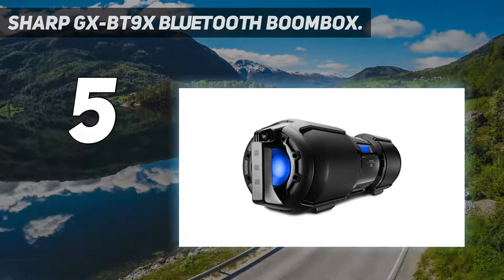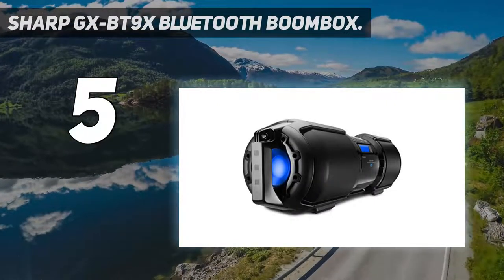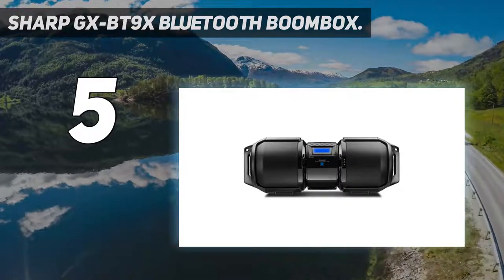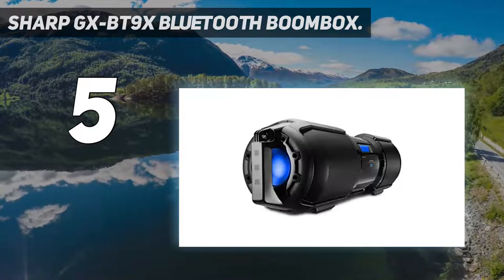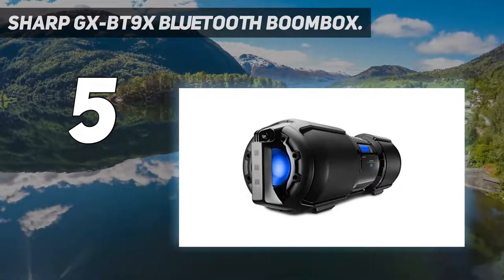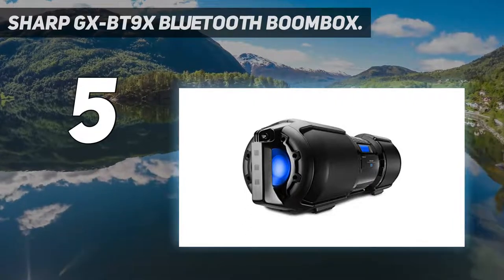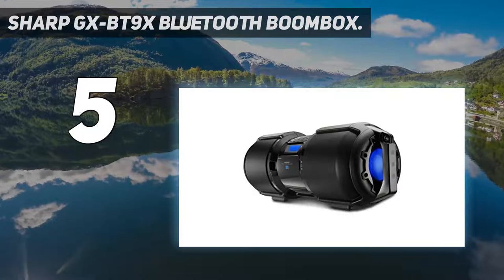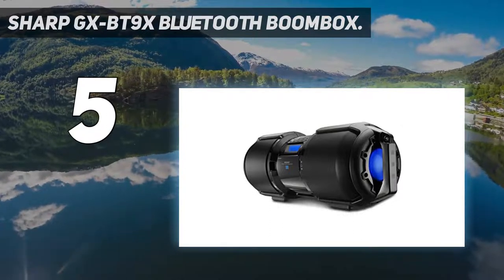The Sharp GXBT9X also supports Bluetooth streaming for all Apple and Android-compatible smartphone devices. In addition, this boombox includes USB inputs, guitar jack, microphone terminals with individual level controls and audio inputs. The speaker also supports Bluetooth NFC pairing and woofer side firing LEDs.